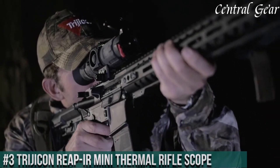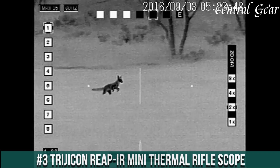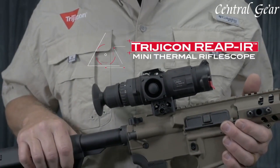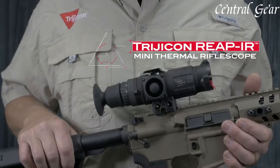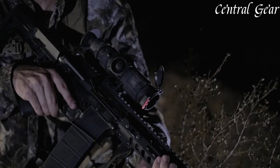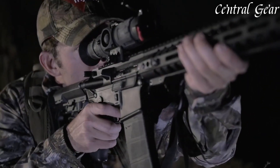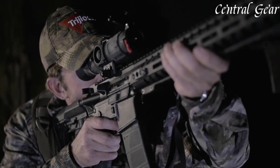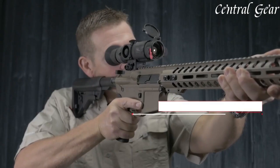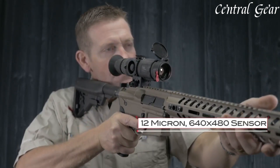Number 3. The Trijicon REAP-IR Mini Thermal Rifle Scope is a premier thermal imaging device that merges cutting-edge technology with compact, high-performance design tailored for precision shooting and tactical operations. Boasting a high-resolution 640x480 thermal sensor, the REAP-IR Mini delivers crisp and detailed imagery, enabling users to detect and engage targets with superior accuracy even in complete darkness or through environmental obstructions such as fog, smoke, or heavy rain.